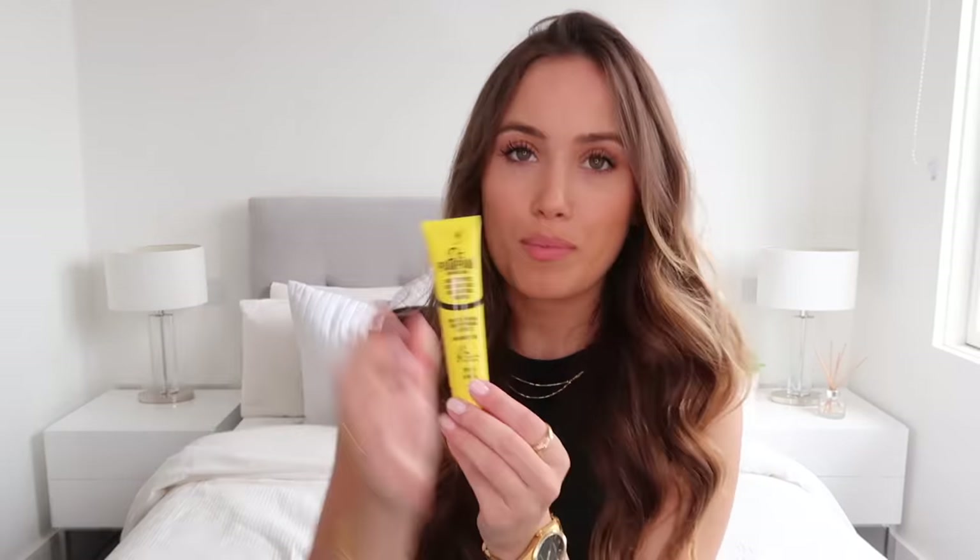Next up, my retainer case — this literally comes with me everywhere now. Sometimes when I forget it, it's a real pain because I have to put the retainer in a tissue and I get really paranoid someone will think it's rubbish and throw it in the bin. That actually happened to my friend Freya Killen — someone chucked her retainer in the bin and she had to go through the bin. I also have a Tangle Teezer — one of their mini ones — which is really handy to take everywhere. I haven't used any other brush for probably the last three years; I think they're amazing.